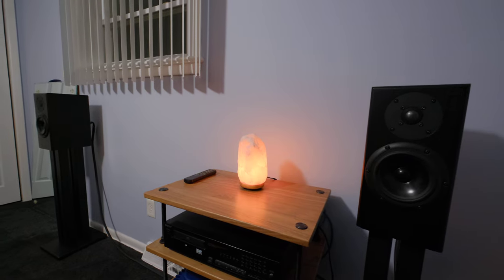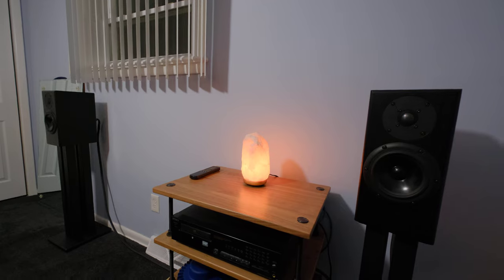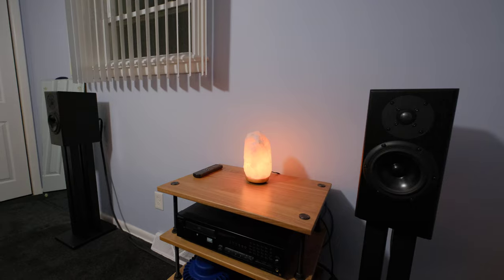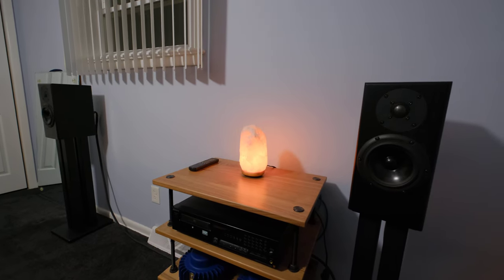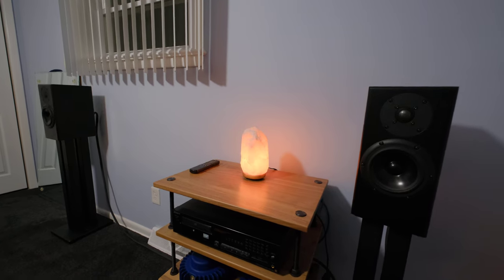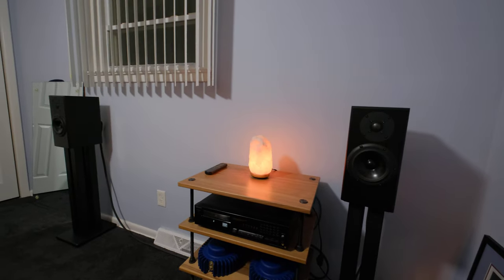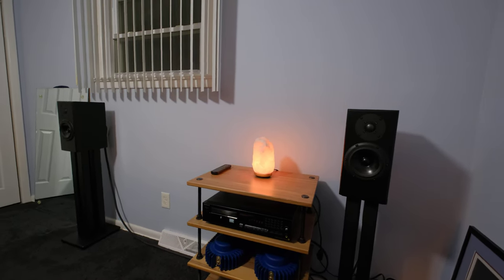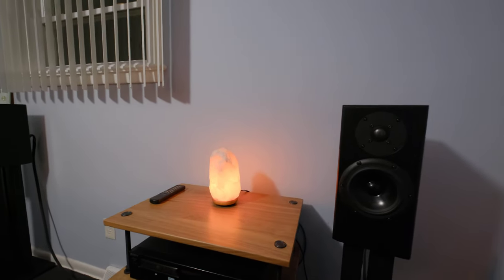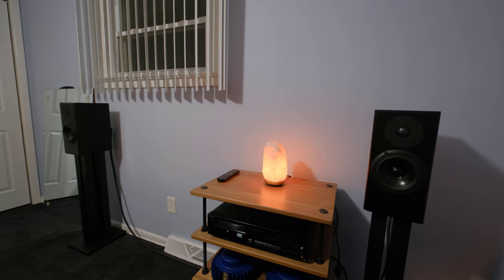I did a double blind test with these against a $3,500 bookshelf from a major manufacturer. People in the other room were like, 'the second one sounds way better,' and they were talking about the Rainmakers. The soundstage is incredible and the bass extension is great.